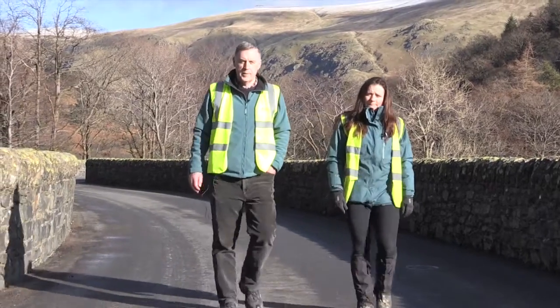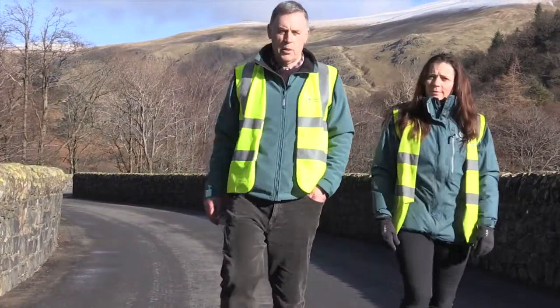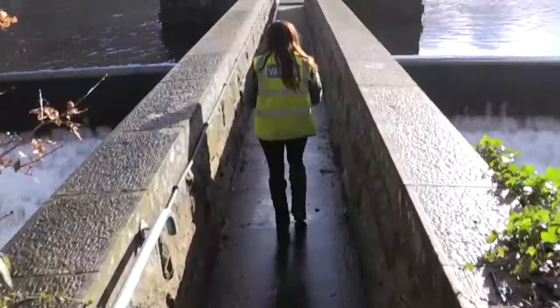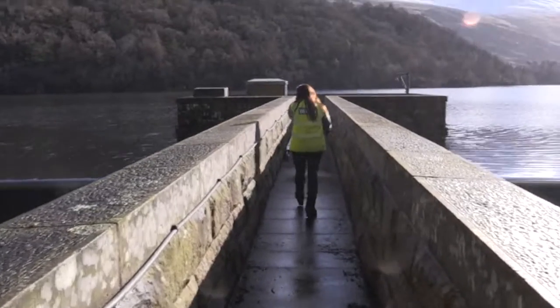To find out, Paul Phillips and Vicky Bowman from United Utilities took us on a tour of the reservoir, still full to the brim after another winter of record-breaking rainfall.